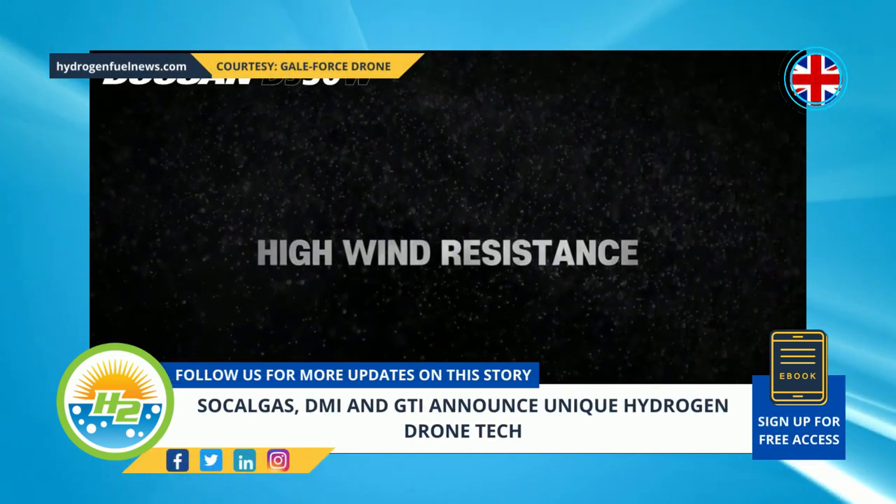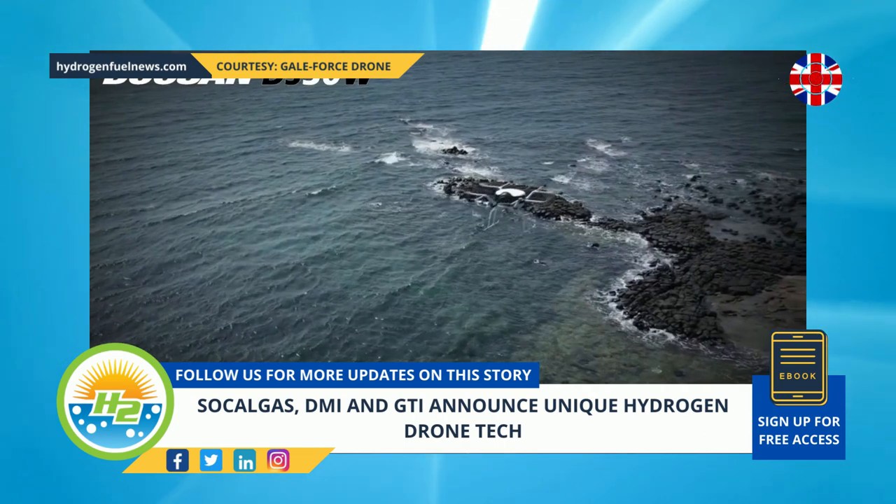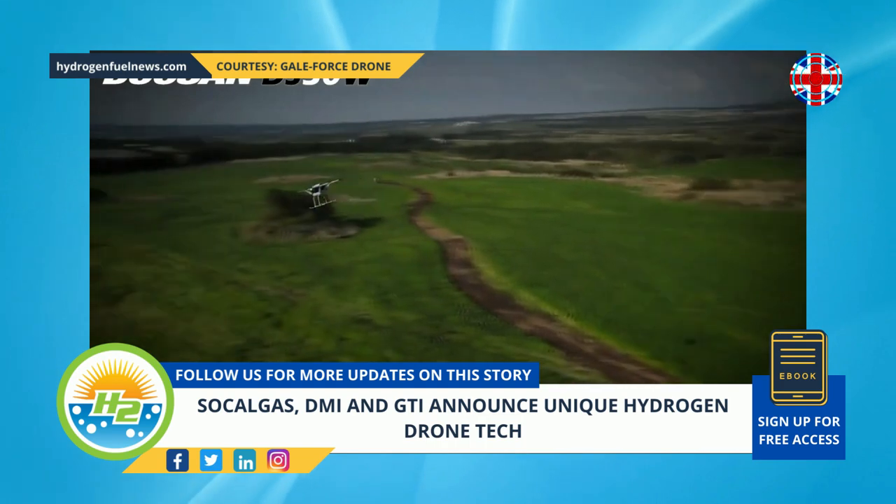Southern California Gas Company, Doosan Mobility Innovation, and GTI used the opportunity at the CES Las Vegas Summit to announce a partnership for the launch of DMI's first-of-its-kind hydrogen drone technology.